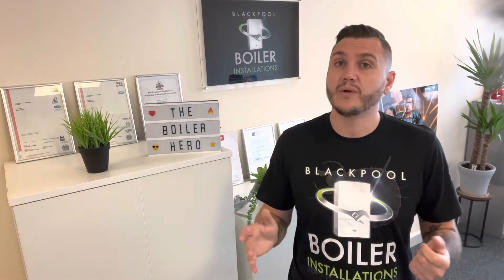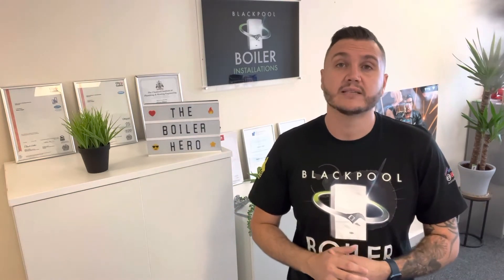Why else might you want a service plan? Peace of mind and safety. You don't know what's happening in your boiler. You could not check it for three or four years and then find that there's something catastrophically wrong inside. So you need that peace of mind.